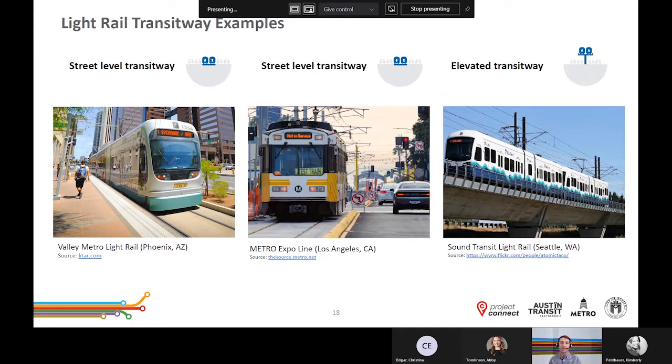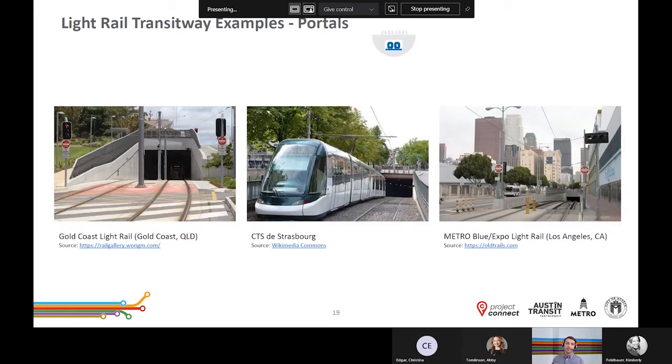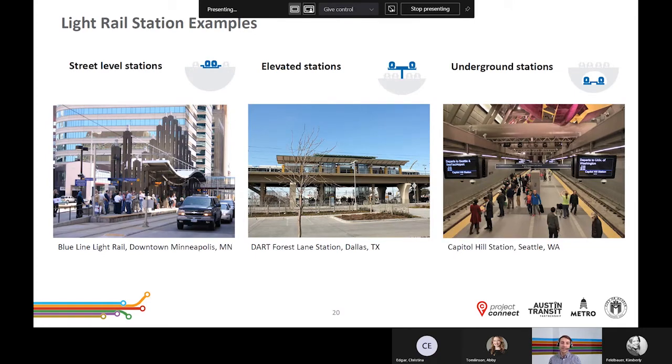Sometimes it's challenging to imagine how all of this will come together, so we wanted to share some example images of how these elements look in other communities. The left and center images provide examples of how a street-level transitway might look; the image on the right shows an elevated transitway. Another slide shows images of how a transitway might look as it goes into or comes out of an underground tunnel or subway — these structures are called portals. We also show example images of light rail stations from other communities: a street-level station in downtown Minneapolis, an elevated station in Dallas, and an underground station in Seattle.